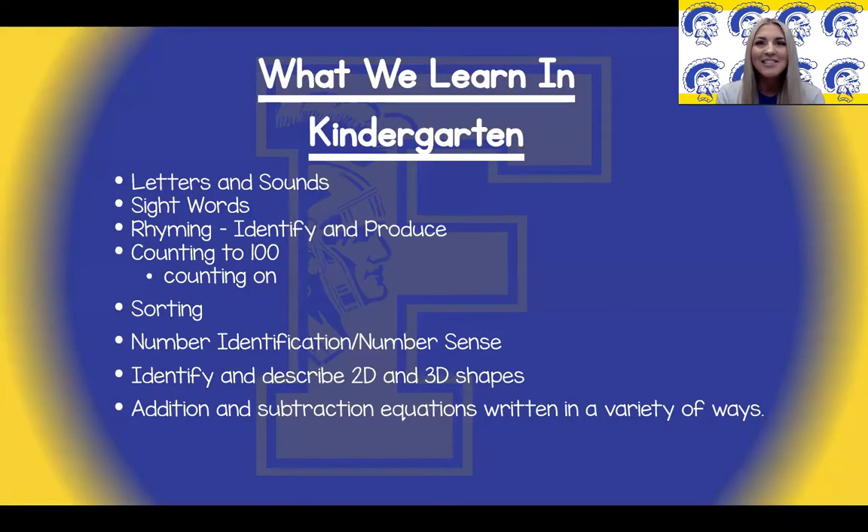Hi, my name is Christy Teal. I am also a kindergarten teacher at Findlay City Schools. Now we want to transition to what your child will be learning in kindergarten. This is not a comprehensive list of what they will learn, but rather a general overview. In kindergarten we learn letters and sounds, sight words, identify and produce rhyming words, and we learn to count on from a given number as well as counting to 100. Additionally, we will work on sorting, number identification, 2D and 3D shapes, and basic addition and subtraction.